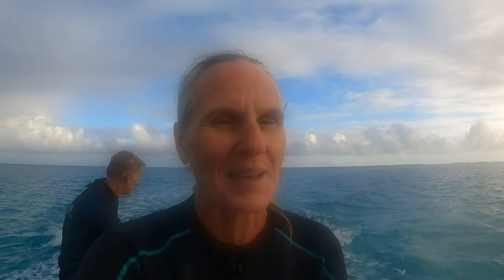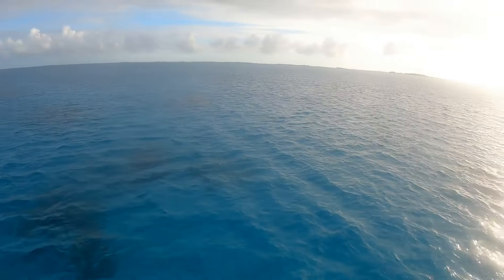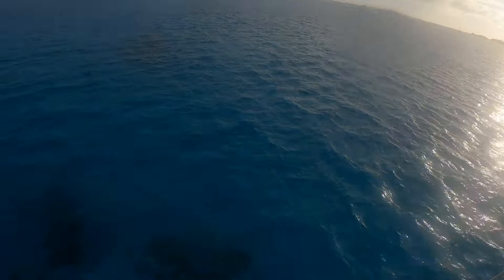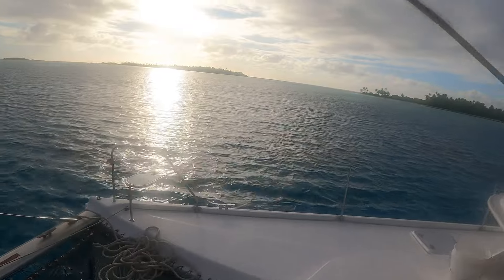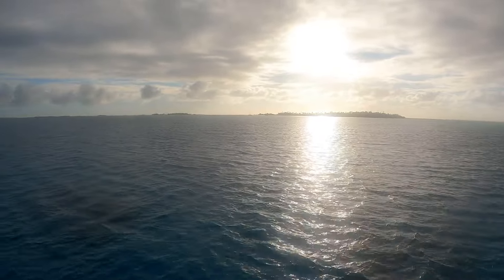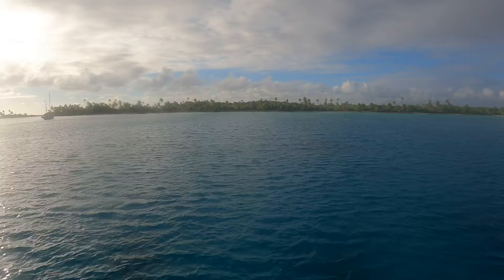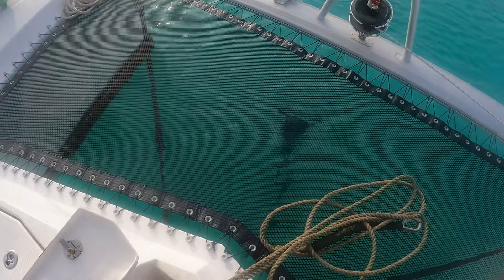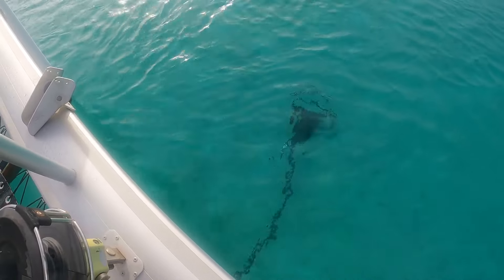Good news — we found a spot and we're going to move over there right now before the other boats come in. We've just got to navigate over there safely, especially with the sun in our faces, so Brown's going slowly. We've got tracks for this — follow tracks. This is going to be a much more protected spot because it's got a bigger island blocking the wind, which is really good. It's so hard to tell the depth of these bombies; we've put a ball with a weight so we can see where we need to go.